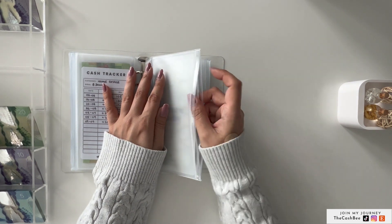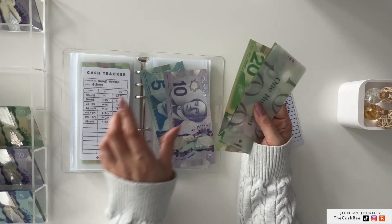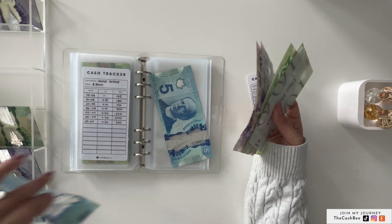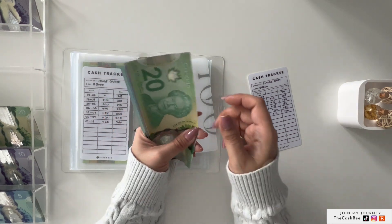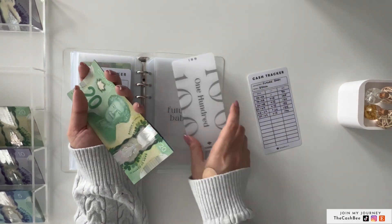Future baby is getting $15 — $10 and $5 — and it now has $170 in the bank.